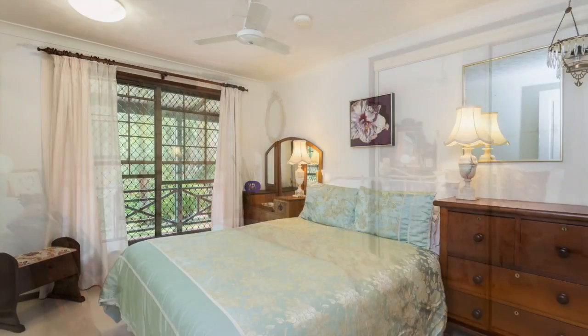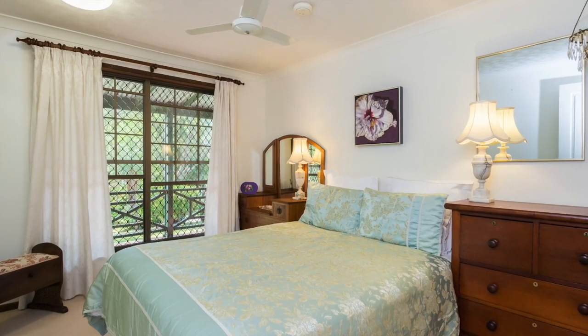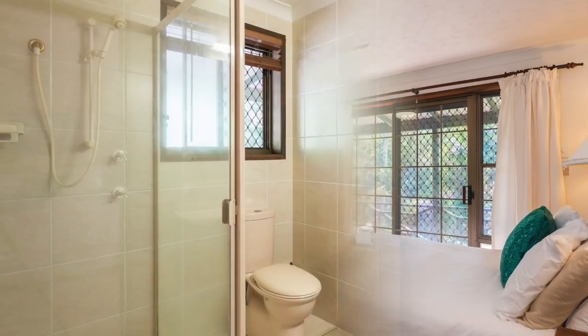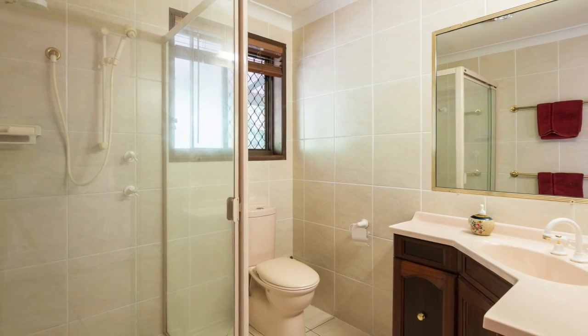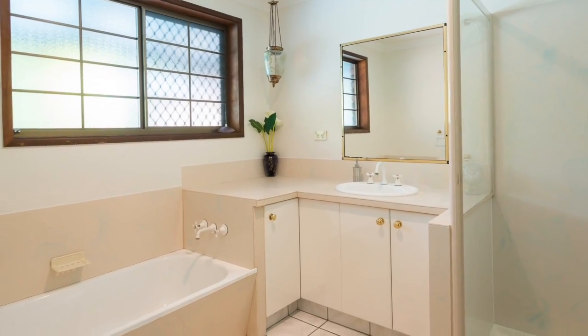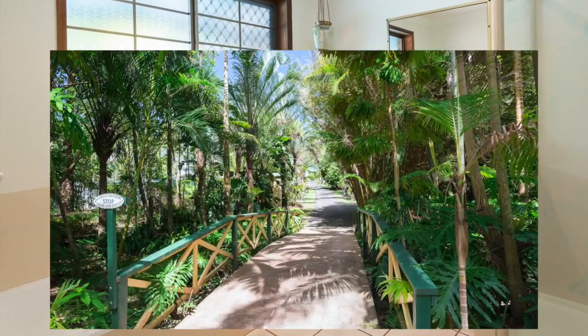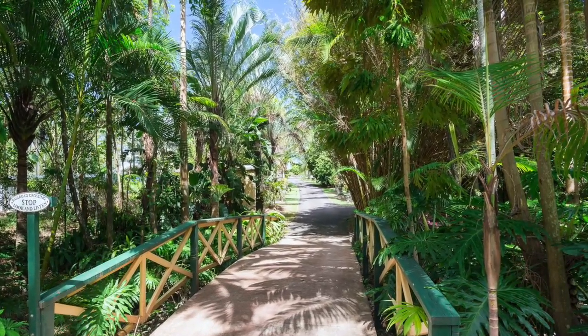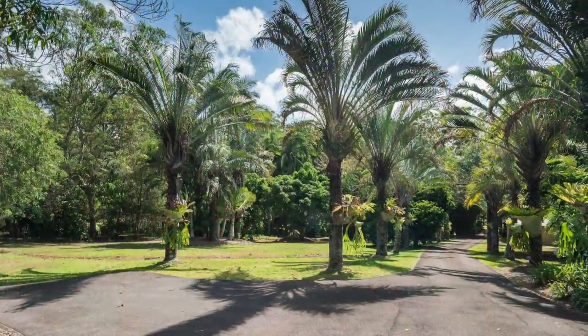There's more than enough room for the larger or blended family with five huge bedrooms — the master with an ensuite as well as a walk-in robe. You also have a spacious main bathroom with separate bath and shower; in fact, a total of three bathrooms.